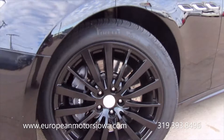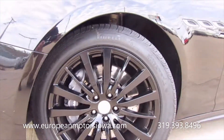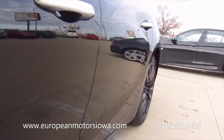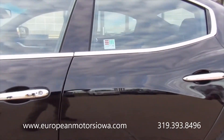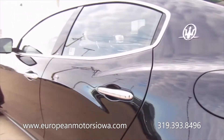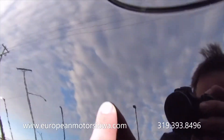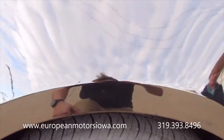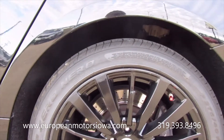This is triple black — black wheels, black paint, black interior. You can see those giant Maserati brakes in there. Going down the side, the doors look really good, no dents that I can see. There's a very minor scuff that might even buff out. The back wheel looks like it was maybe touched up at the top at one point.